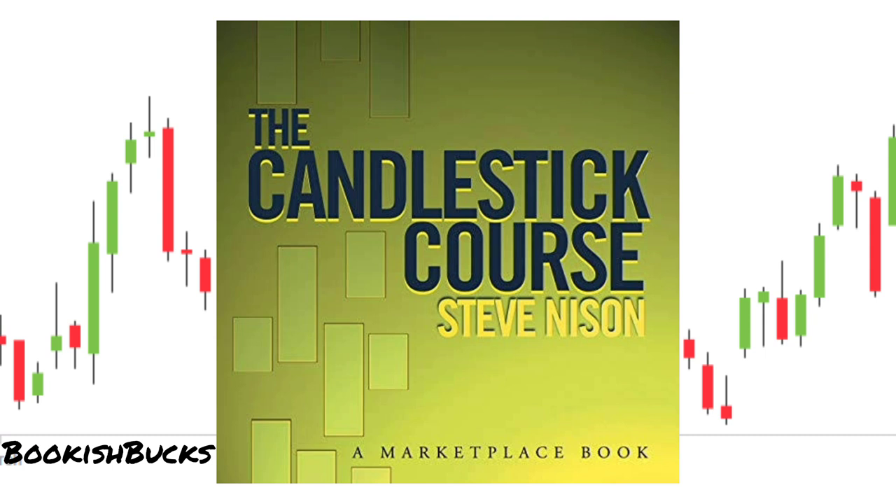Furthermore, the book offers practical guidance on how to integrate candlestick analysis into your trading strategy. It covers risk management, entry and exit points, and even provides real-world examples of how candlestick patterns have been used successfully in different market conditions.